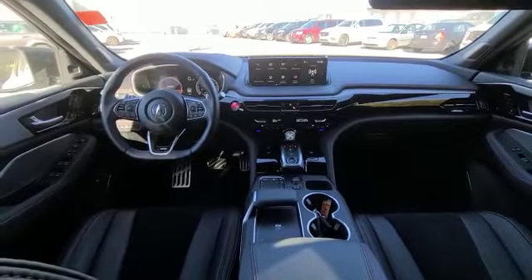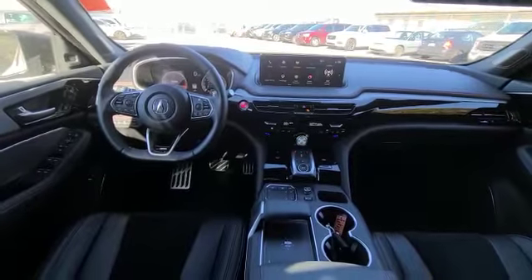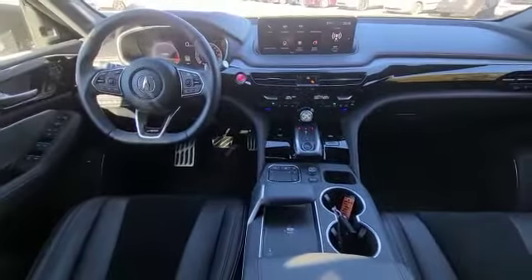When you get inside the MDX, as you can see, you have this fantastic layout — everything is super spacious. You do get wireless everything in here from Android Auto and Apple CarPlay, and a wireless charging pad right there.